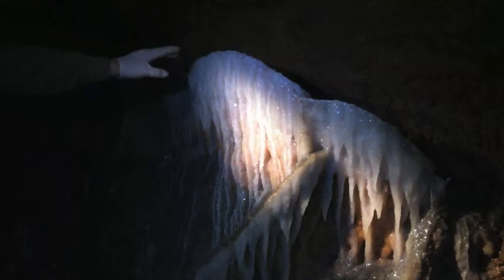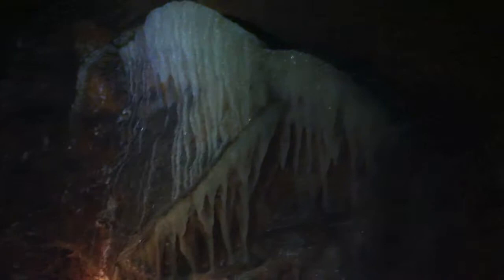It looks like a giant jellyfish, like a Portuguese man-of-war with all the tentacles coming down. That's what it looks like.